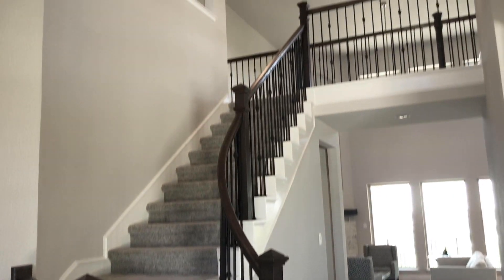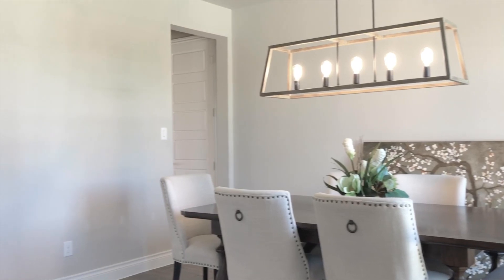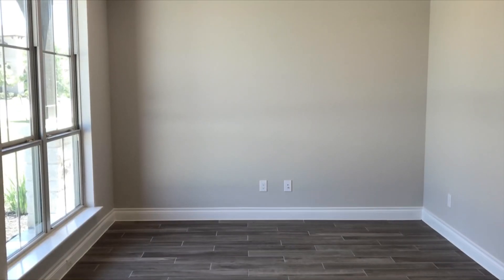Stunning two-story entry with a 20-foot ceiling. Formal dining room and library with front doors frame the two-story entry.